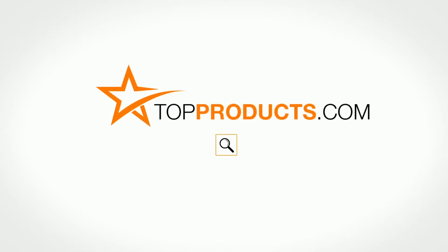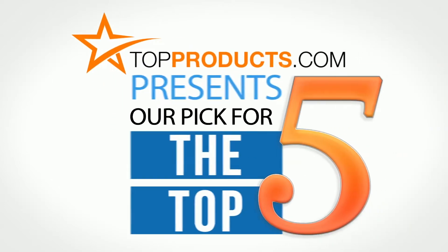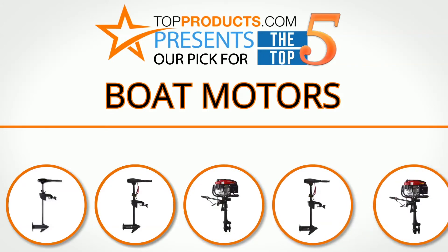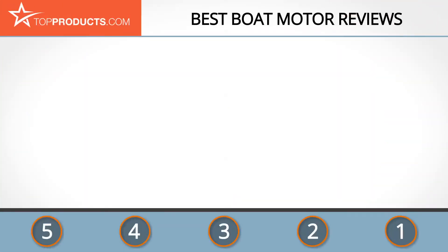TopProducts.com presents our pick for the top 5 boat motors. For this review, we chose five brands known for quality boat motors, showcasing a variety of options that are available.